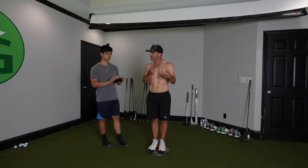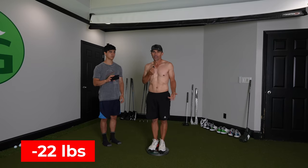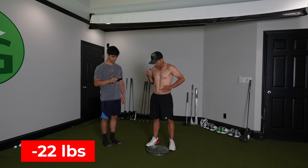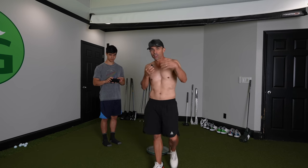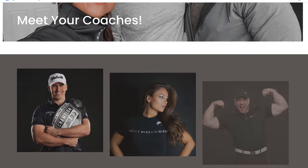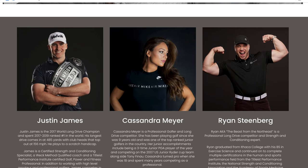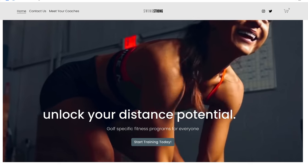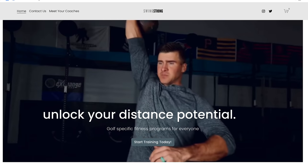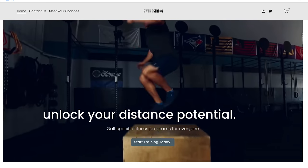I lost 22 pounds — 0.2 off from the goal, but 22 pounds. Holy moly. And I still feel like I've got a little trimming up to do. Bryson gained like 30. So how does this translate into swing speed? What did I do to trim up? I did a program called Swing Strong 90, put together by Justin James, Ryan Steenberg, and Cassandra Meyer. It's an overall golf training workout program specifically designed to help you swing better, faster, stronger. That's what I did to trim up.